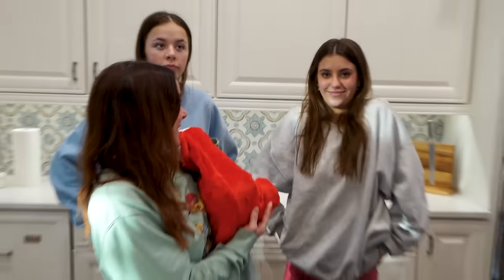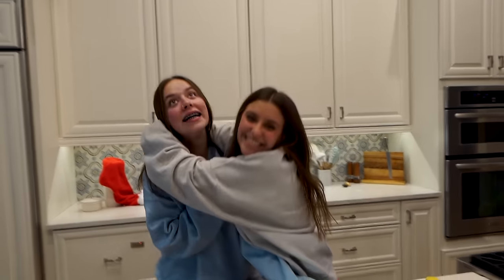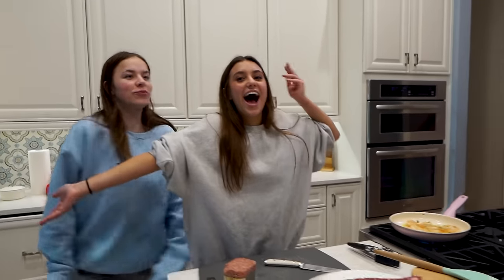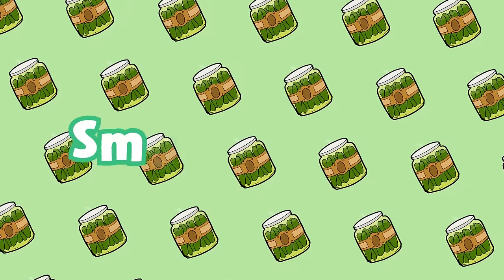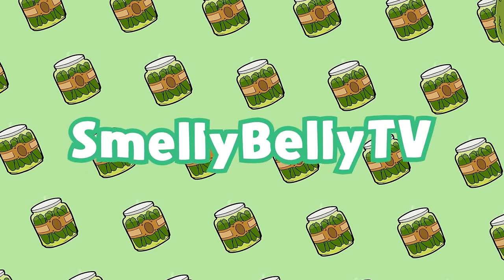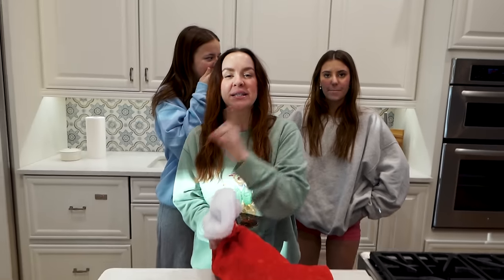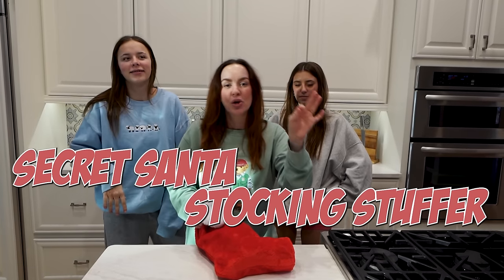Ready for some Christmas fun! So today we have what I am calling Secret Santa Stocking Stuffer Christmas Cooking Challenge.